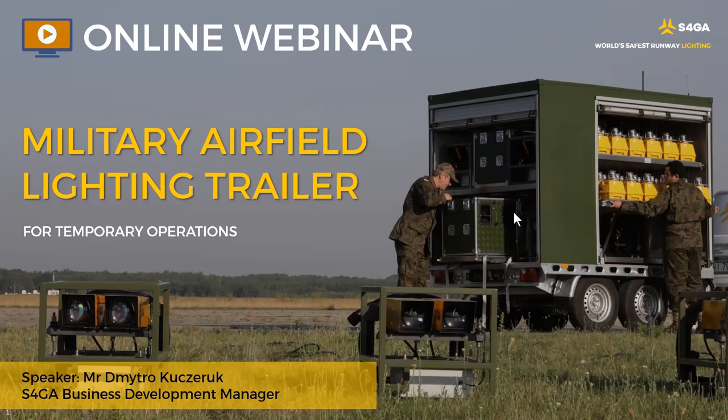How can PAPIs level with the runway? Can you clarify this question, Alireza? How can PAPIs level with the runway?